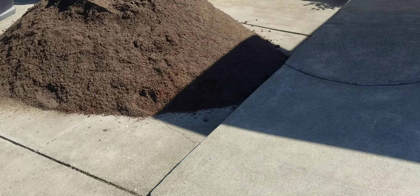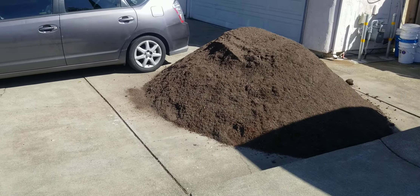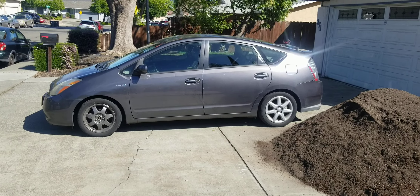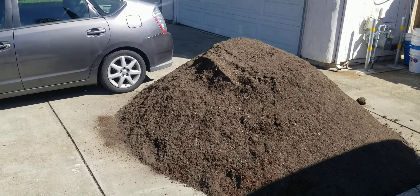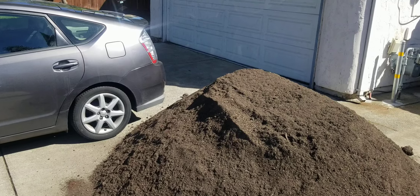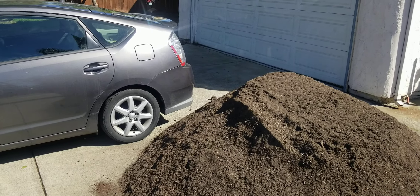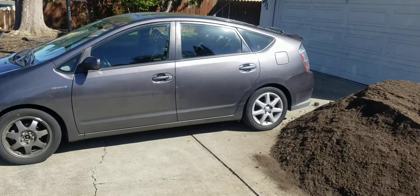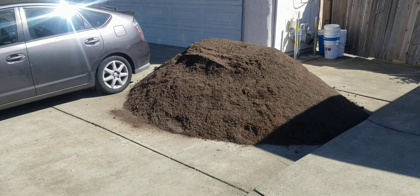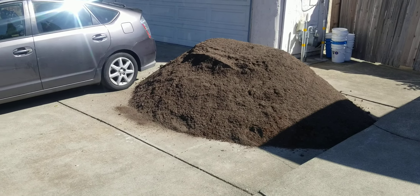I just wanted to show you what three yards of compost looks like comparative to a little Toyota Prius. There's the three yards of compost — it probably goes about halfway up the Prius, almost half as long as a Prius.